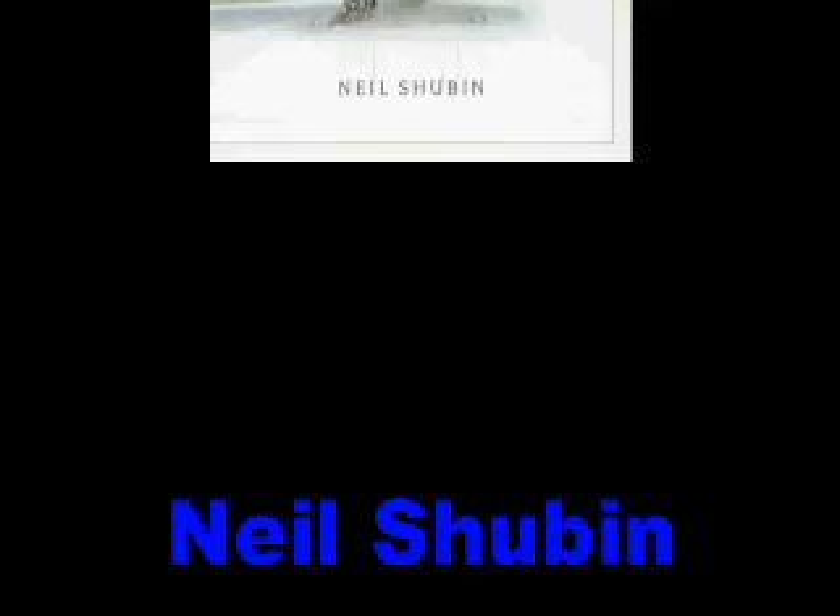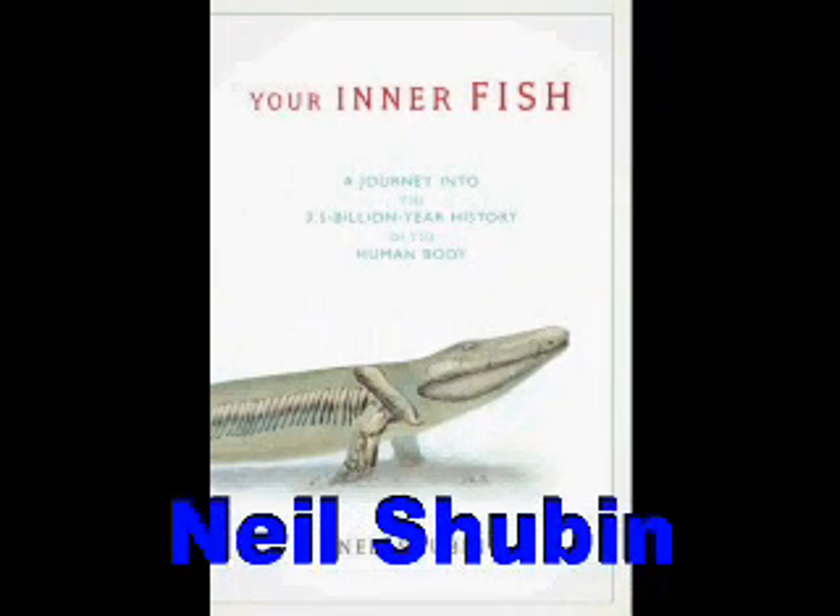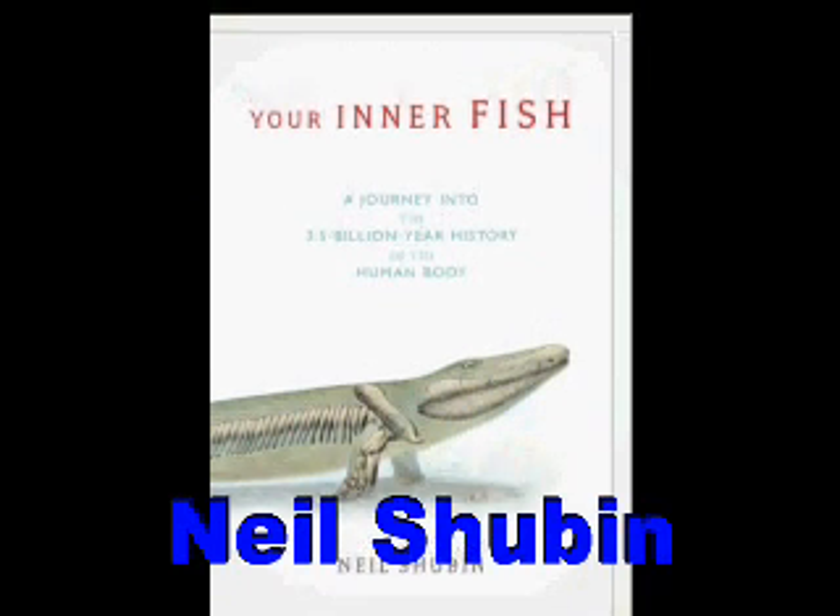Let's talk about the little guy on the cover of the book, because you found him. Yeah, Tiktaalik. That was just a wonderful moment in all of our lives, everybody who's been involved with that. It was not just a moment, it was spread over about six years.